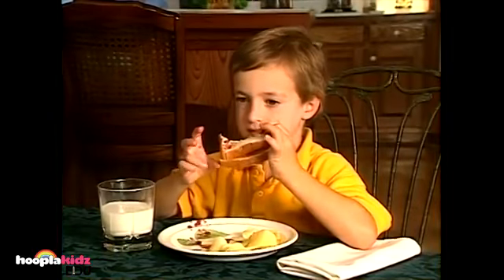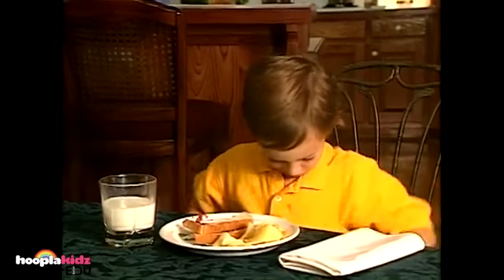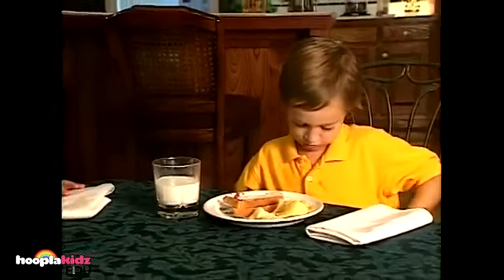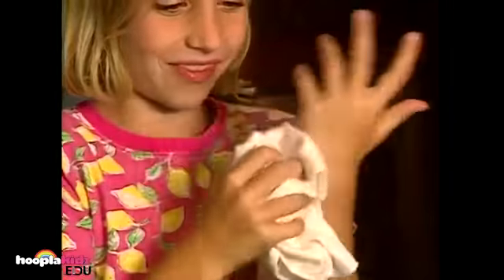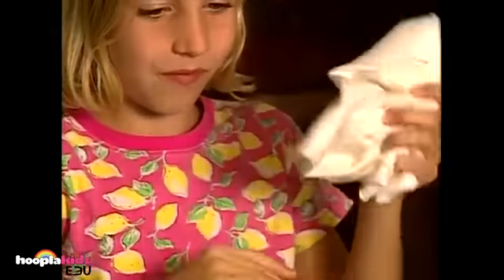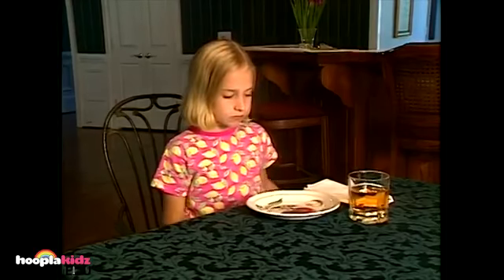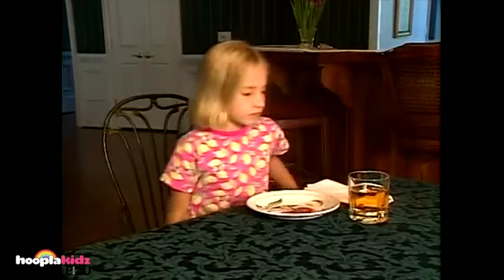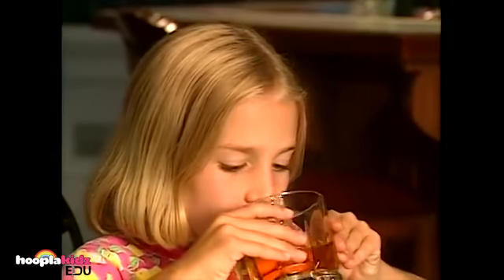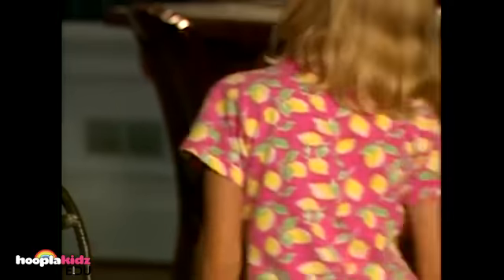If you're eating a sandwich and your hands get messy, never lick your fingers or wipe them on your shirt — that's bad manners. You should really use your napkin to wipe your hands. After you've finished eating, what do you do when you want to leave the dinner table? You should ask your parents politely if you can be excused. 'May I please be excused?' 'Yes, you may.' Good manners.